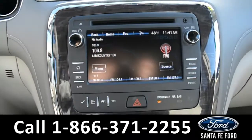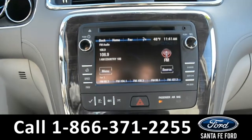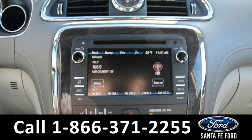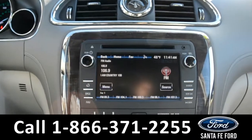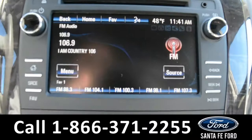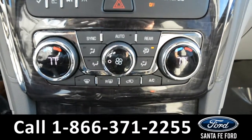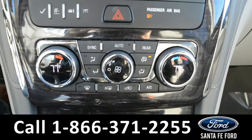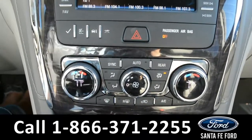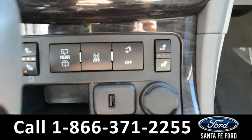On this LCD touchscreen media center, there's AM/FM radio, XM satellite radio, a CD player with a backup camera and sensor. There are dual climate controls for both the driver and passenger side seat, along with heated seats and rear climate controls. There's also a USB and 12 volt plug-in along with an auxiliary port.